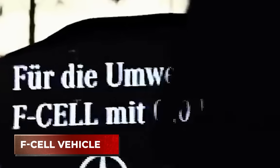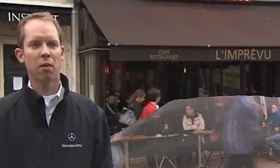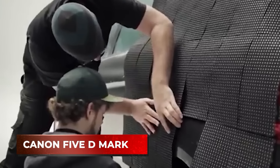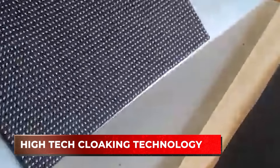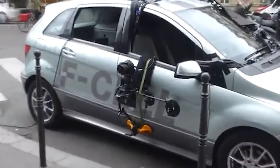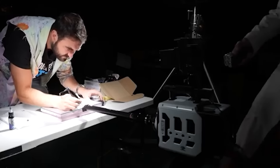Mercedes has also joined the invisibility quest, taking a unique approach to marketing its latest F-Cell vehicle by making it invisible to the general public. The new fuel cell car produces zero emissions — meaning it's invisible to the environment — and Mercedes emphasized this by placing hundreds of individual LEDs across one side of the vehicle while mounting a Canon 5D Mark II camera on the opposite side. The result might look like the latest high-tech cloaking technology, but it simply creates a real-time camouflage effect wherever the F-Cell is located. The cars only emit water vapor after burning hydrogen fuel, but most manufacturers are still testing the technology.